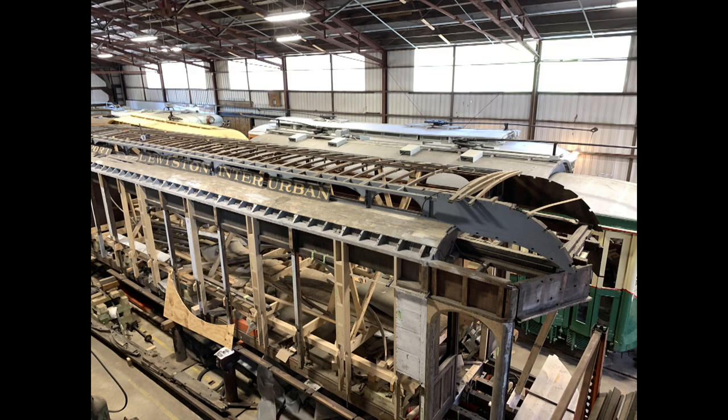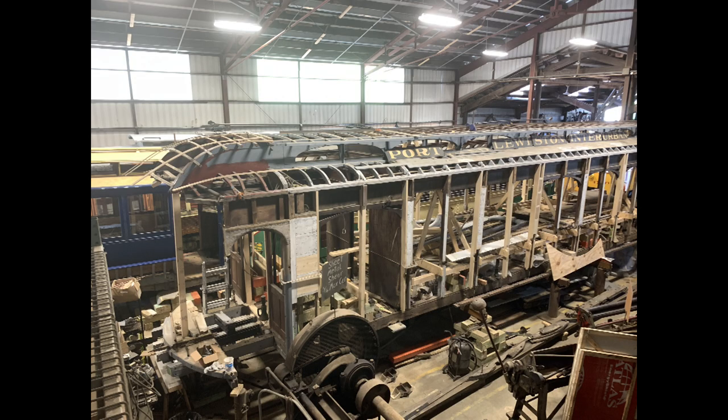Coming up here are the restoration barns where they do all the restoration work and maintenance. You have to maintain all those vehicles if you want to run them.